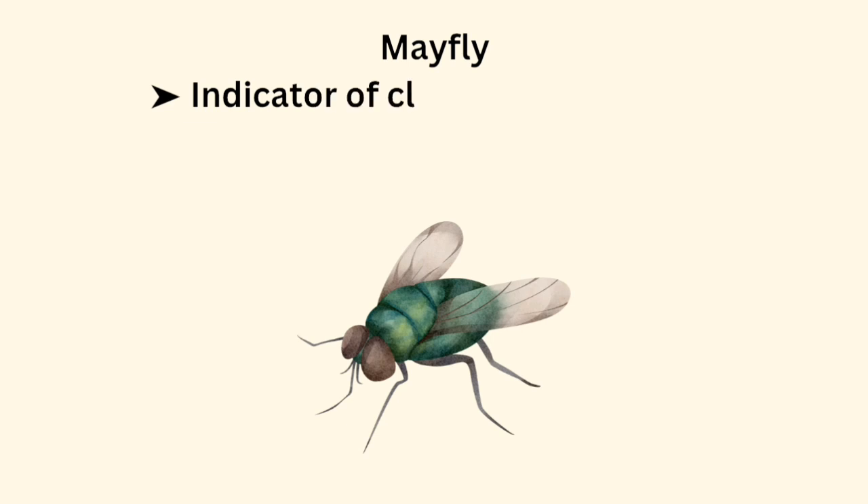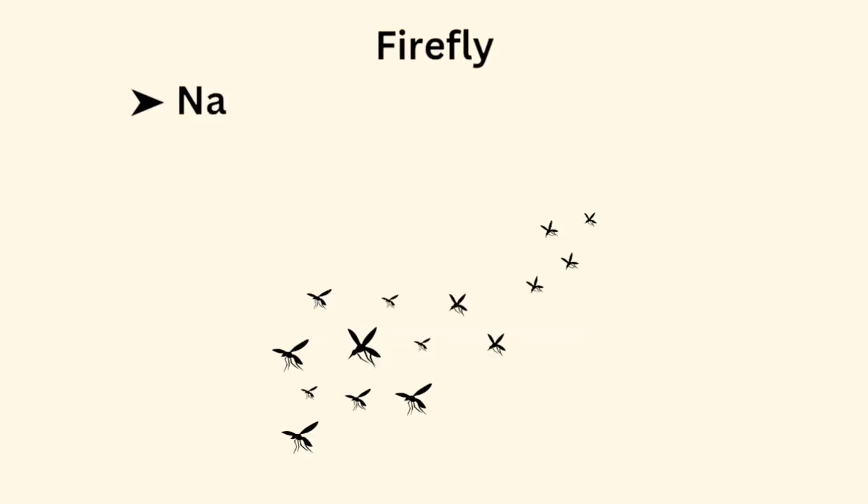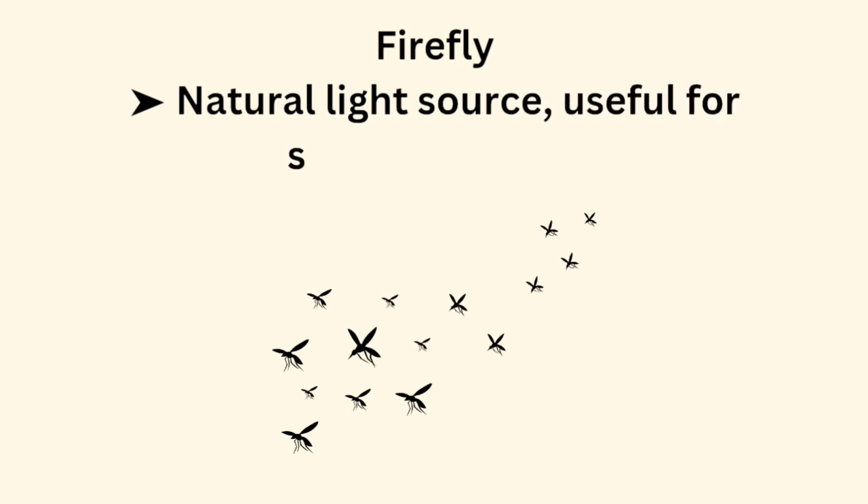Mayfly is an indicator of clean water and serves as food for fish. Firefly is a natural light source and is useful for scientific study.